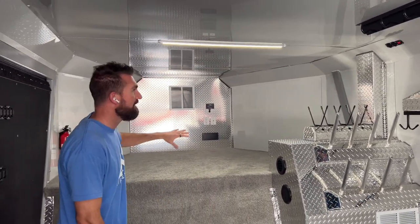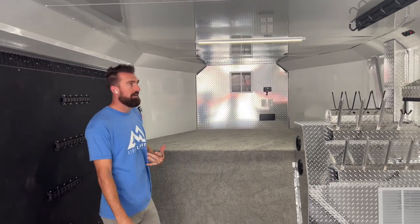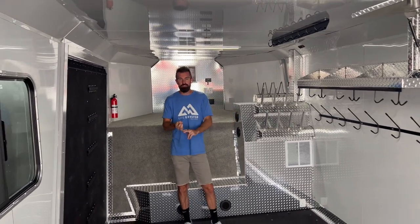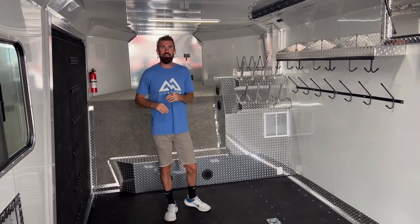Up into the gooseneck here, you don't get the windows — those are an add-on, though you can add them to the value package. In the value package, you still get all the drying, all the heat, the benches, the storage, lights, and all that stuff.